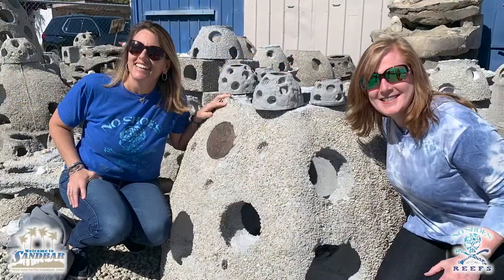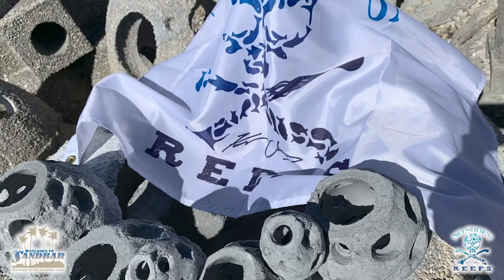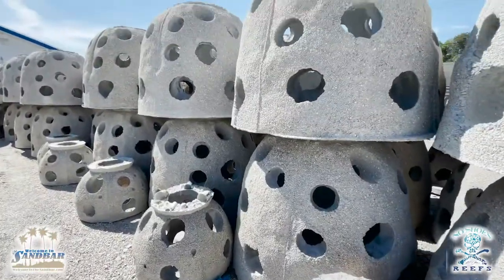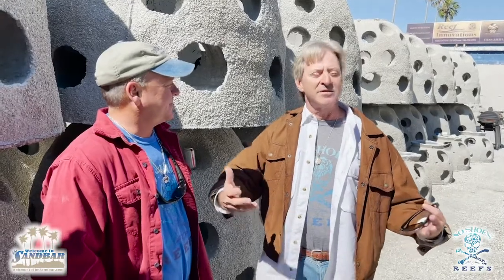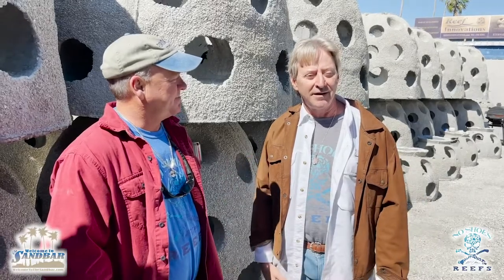The Reef Ball Foundation is being supported by amazing partners: we've got the sandbar folks, No Shoes Reef people, Reef Innovations, and a host of other people around the world that help us achieve our goal — primarily to make marine habitat. We do that in 70 countries around the world, and we've put almost a million of these into the water to grow and create habitat underwater, just like trees on land. We're here to make the world a better place and to leave a legacy for the future. No Shoes Reefs and the sandbar can help us celebrate and do more to help the world.